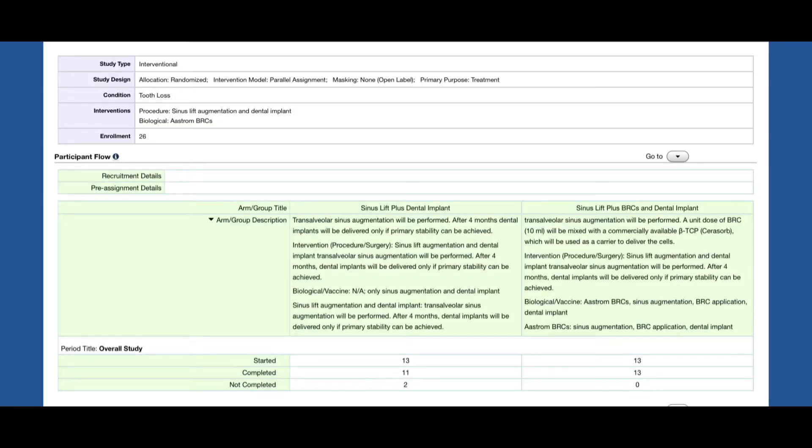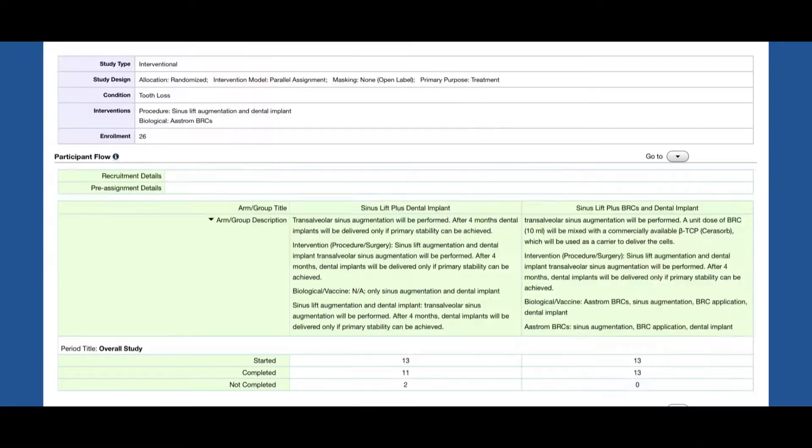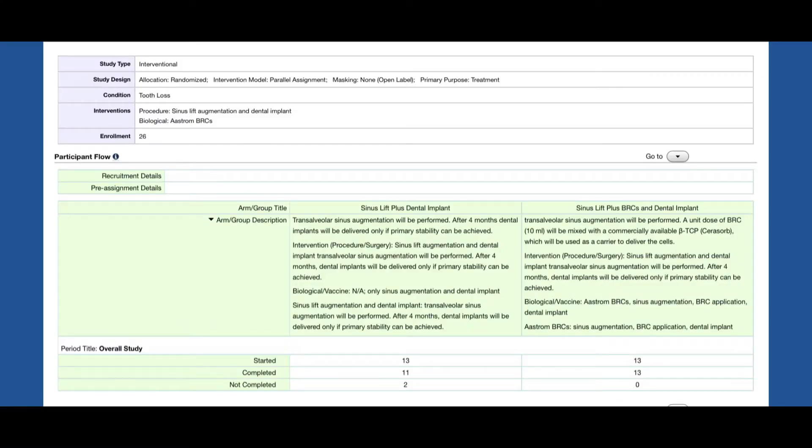Stem cell therapy has the potential to improve treatments for these patients that require bone engineering of localized craniofacial osseous deficiencies. This phase 1-2 clinical trial was designed to evaluate the reconstruction of bone deficiencies of the maxillary sinus with the transplantation of autologous cell enriched CD90 stem cells and CD14 monocytes.